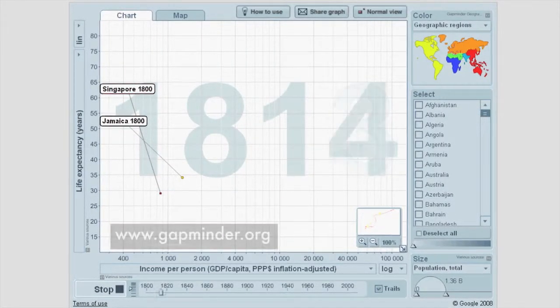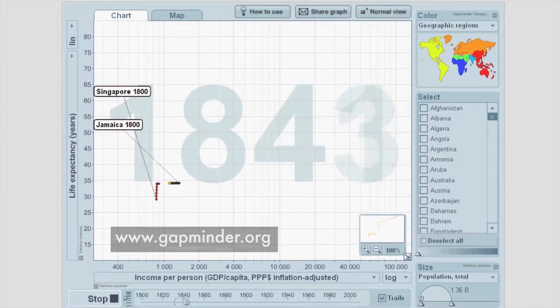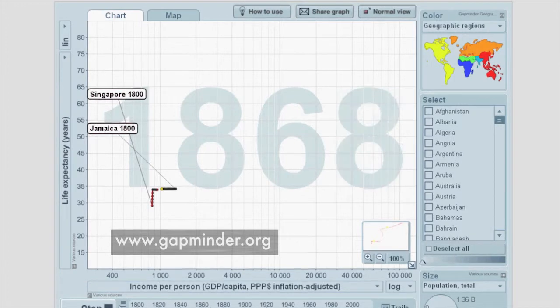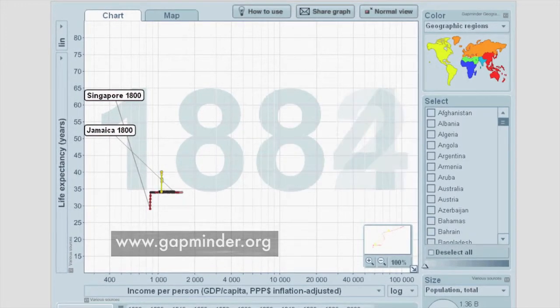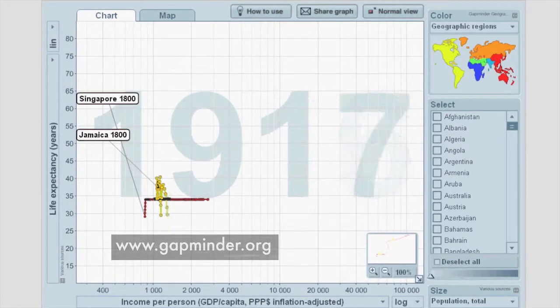What this animation shows is the development of two countries — Jamaica and Singapore. In the background, the year is running like a clock. Singapore is picked out in red and Jamaica is picked out in yellow.